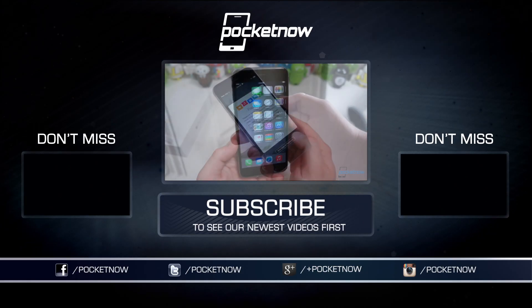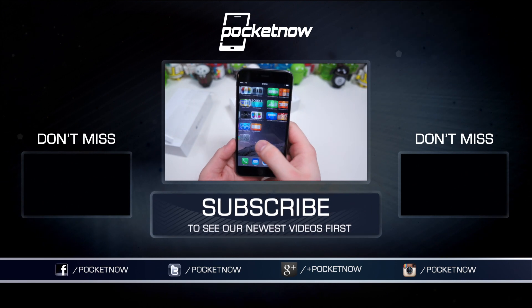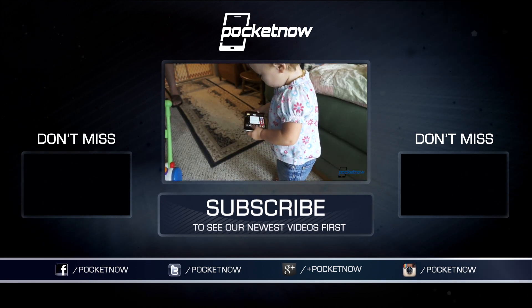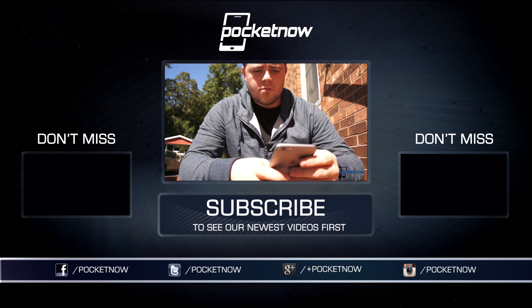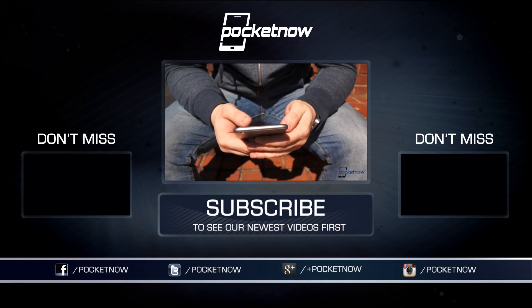For more iPhone 6 and iPhone 6 Plus coverage, subscribe to the Pocketnow channel here on YouTube. Be sure to like and share this video if you found it helpful and enjoyed it, and follow us around the web on Twitter, Facebook, Google Plus, and Instagram at Pocketnow. I'm Taylor Martin, CasperTech on Twitter, and I will see you next time.